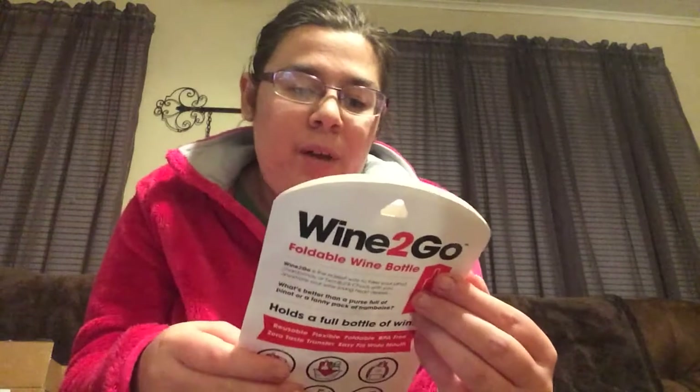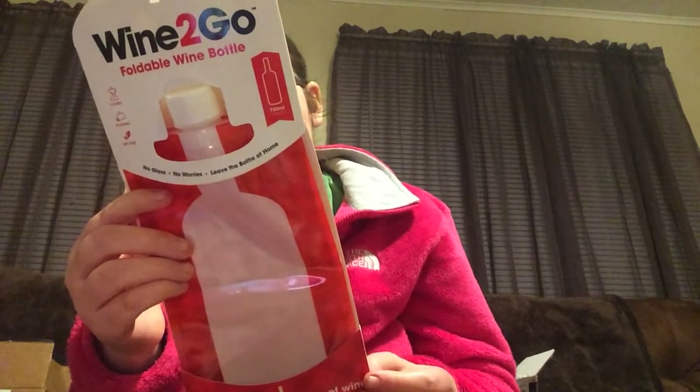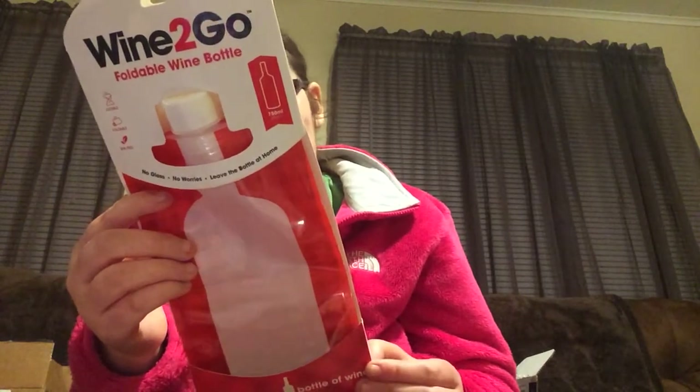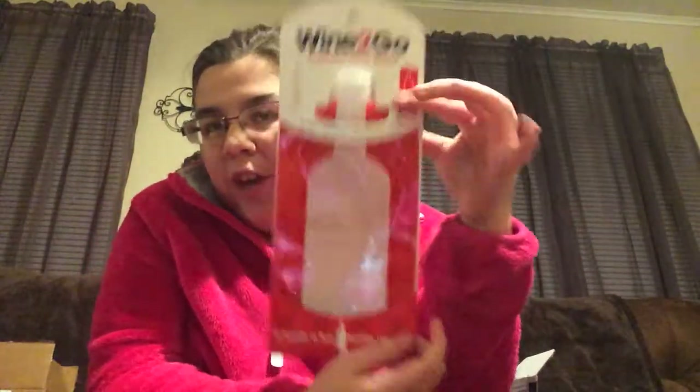This is another thing my boyfriend won using the Freeway app — I'll leave the info below. It's a Wine To Go foldable wine bottle. It says 'No glass, no worries, leave the bottle at home.' It's reusable, flexible, foldable, BPA-free, zero taste transfer, easy to fill with a wide mouth — perfect for concerts, picnics, hiking, camping, tailgating or the park. We had camping in mind for next year.